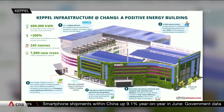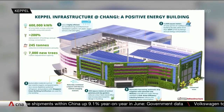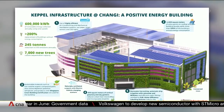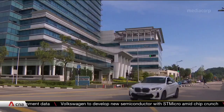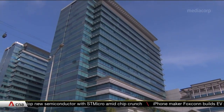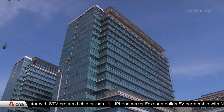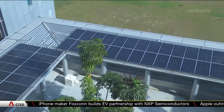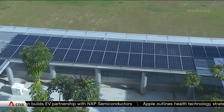This means that it saves not just energy, but also generates over 100% of its energy consumption from on-site renewable sources. Another of its properties, the Keppel Bay Tower at Harbourfront, is among three other retrofitted buildings certified as net zero. The Keppel Bay Tower harnesses all its power through solar panels.